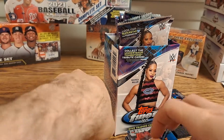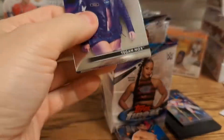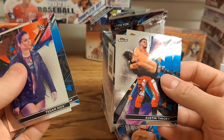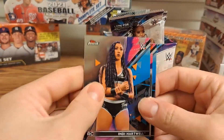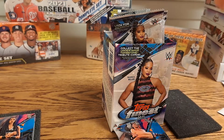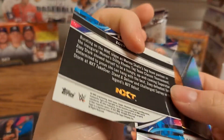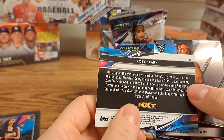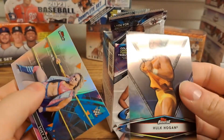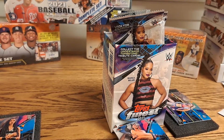All right, last but not least, see if there's any last pack magic at all. And there will not be — Tegan Nox, Toni Storm, Austin Theory, and an Indy Hartwell rookie card. Not too shabby of a blaster box. A lot of the times the extended base — short prints — are pretty nice, they have some value to them. And a nice Hulk Hogan pull; Hulk Hogan's always good to get.